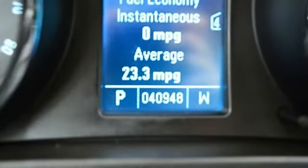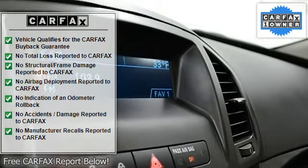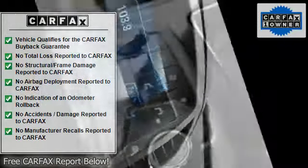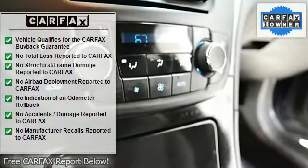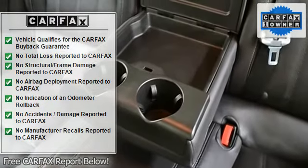The sales staff at Witte's Automotive Group is pleased to present this 2011 Buick Regal in gray. With 40,947 miles, this vehicle has been well maintained and is ready for its next enthusiastic owner.